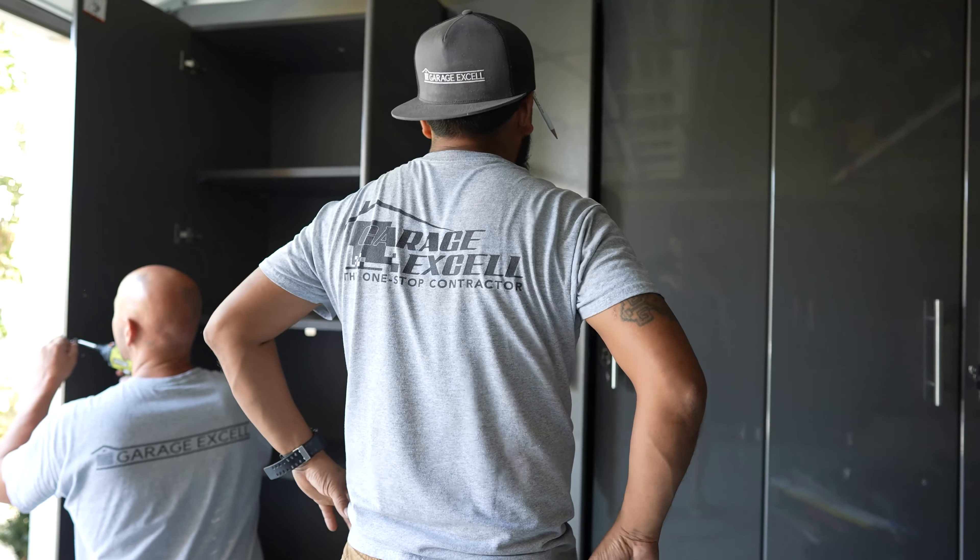Therefore, should you decide to sell your house a few years down the line, your remodeled garage will increase its value while also making it much easier to sell.